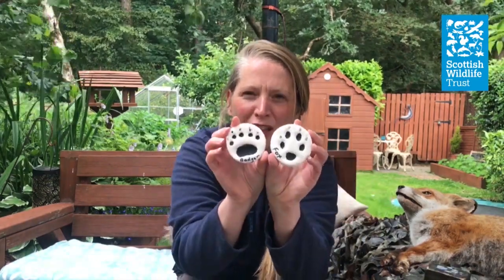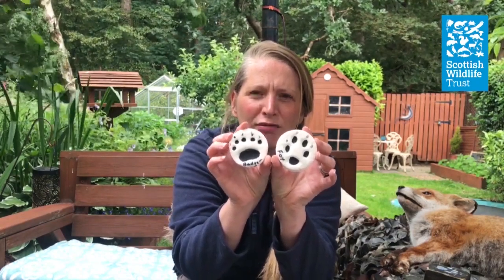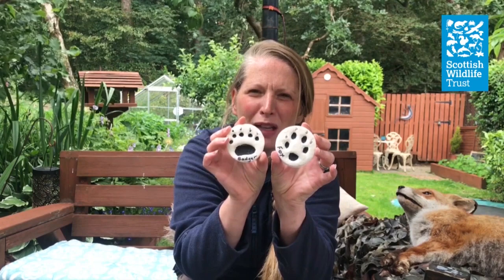Something else you might mix it up with is perhaps a badger, but look at those toes again — you've got five main toes on a badger, and a big kidney-shaped main pad.